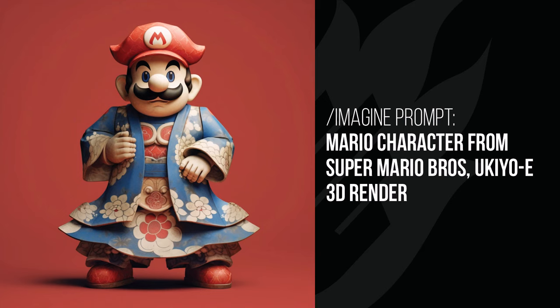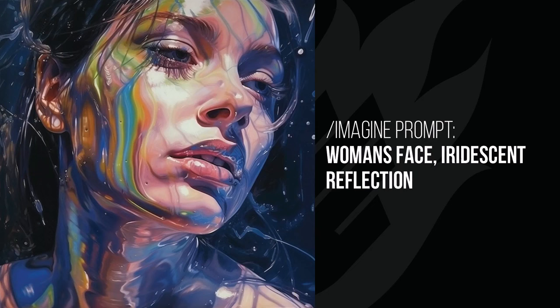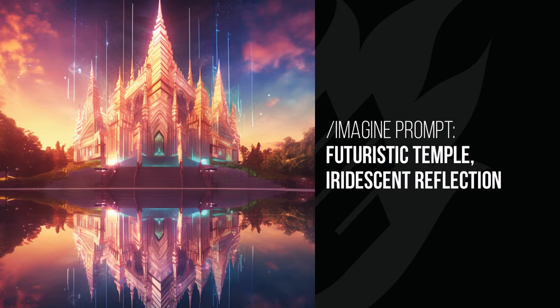Moving on, we have iridescent reflection, which is like a reflective metallic look where you get iridescent colors. You can see in the woman's face that kind of reflection added to her — a pretty cool effect. Add it to Mario and you can see that iridescent color reflecting off him with a metallic look. Darth Vader's armor shines kind of like the bubble fluid you'd use when blowing bubbles as a kid — that color and reflection added to his suit is a nifty subtle effect.